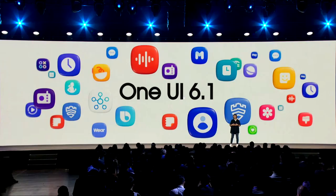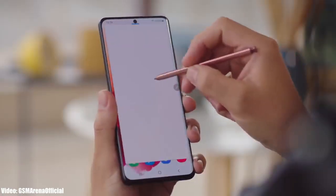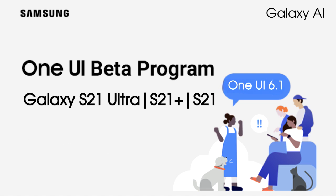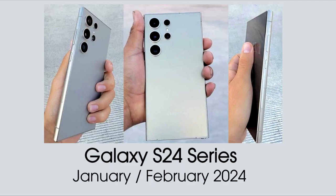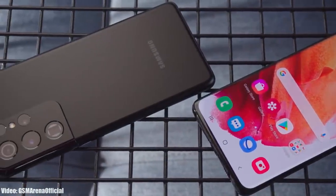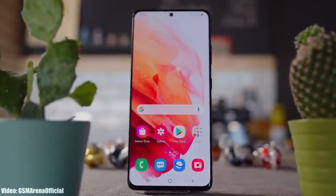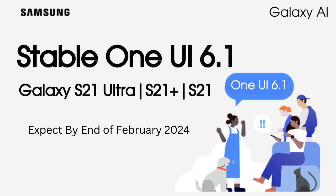Samsung will release the One UI 6.1 update for Galaxy S21 series after the launch of Galaxy S24 series, which is most likely to happen in January or in February. There is a chance that Samsung might announce a One UI 6.1 beta program for Galaxy S21 series. If that happens, you will be able to experience One UI 6.1 on your S21 Ultra, S21 Plus, or S21 in the first half of February. If you don't want the beta, you will have to wait a few days for Samsung to remove bugs and then release the stable version of One UI 6.1 for Galaxy S21 series by the end of February 2024.